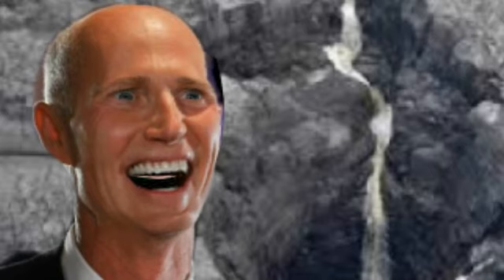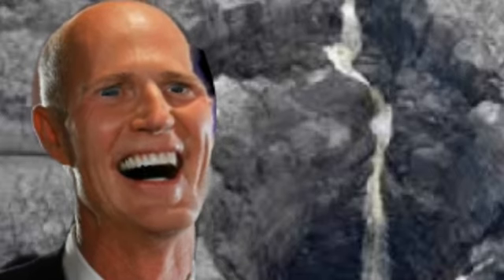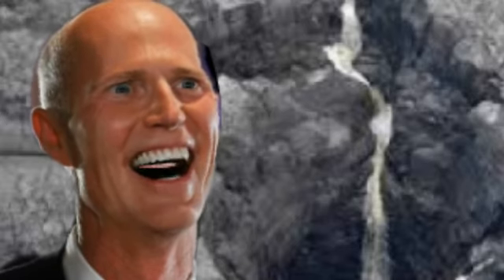'A sinkhole formed under the west cell that we believe damaged the liner system at the base of the stack,' the company said in a news release. 'The pond on top of the cell drains as a result, although some seepage continues. We estimate that the hole is approximately 45 feet in diameter, and believe the sinkhole reaches the Floridan aquifer.' The company reported that it immediately began sampling regimens and extensively monitored groundwater, and found no off-site impact from the water loss. 'We are working closely with regulators and have been reporting to FDEP daily,' according to the news release. 'We have also called in top experts in the field to advise us on this issue.'